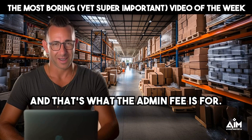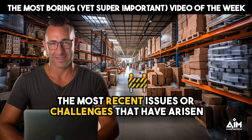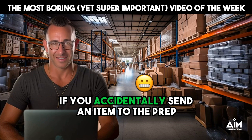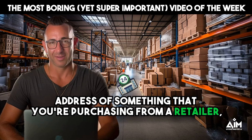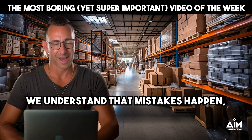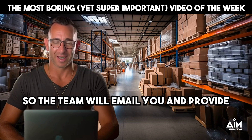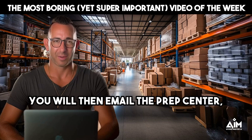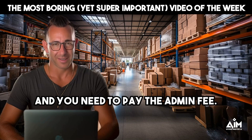I want to talk about some of the most recent issues that have arisen so that there is no confusion. Number one: if you accidentally send an item to the prep center that is your personal item — say you forget to change the shipping address of something you're purchasing from a retailer and it goes to the prep center — we understand that mistakes happen. However, that's a package that shows up at the prep center without a prep form. The team will email you and provide you with the dimensions of that item, and you will then email the prep center a return shipping label to have that item sent wherever it needs to be sent, and you need to pay the admin fee.